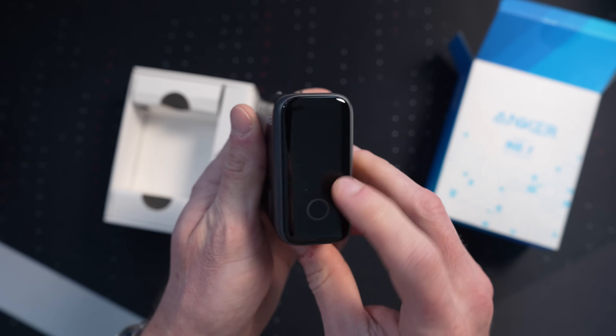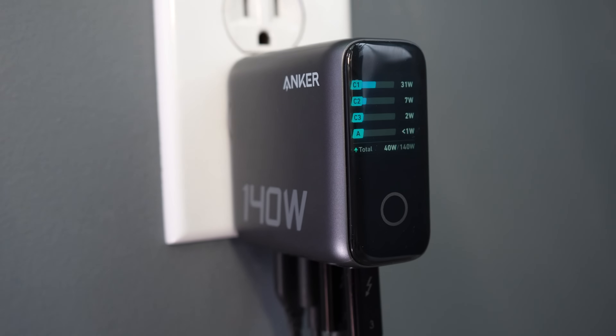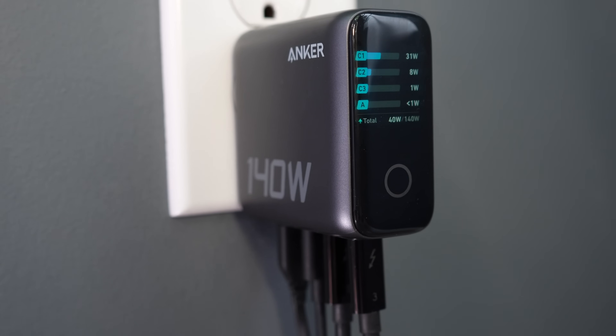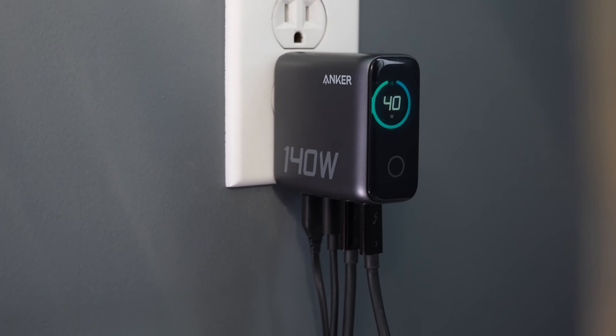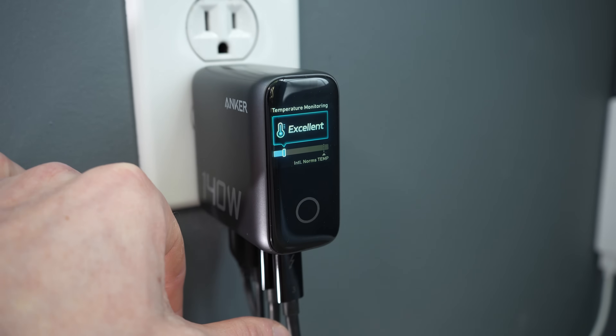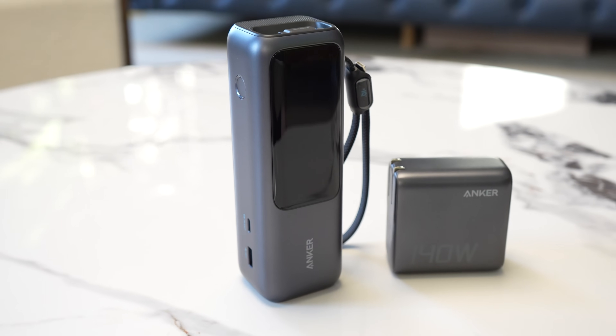Anker's laptop charger completes the setup with vertical ports for clean cable management, dual 140-watt USB-C ports, GaN technology for complete charging protection, and the ability to charge up to four devices at once. If you want to grab either of these charging solutions from Anker, everything is linked in the description below.